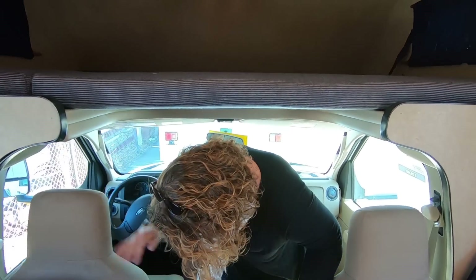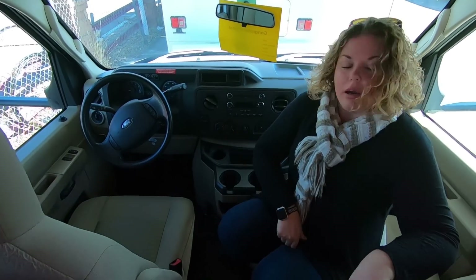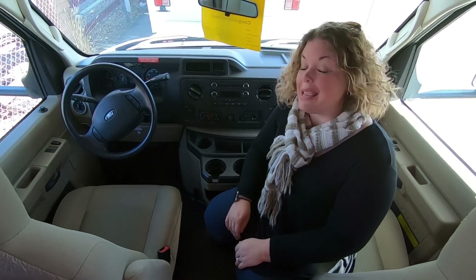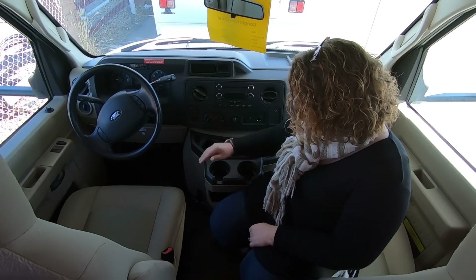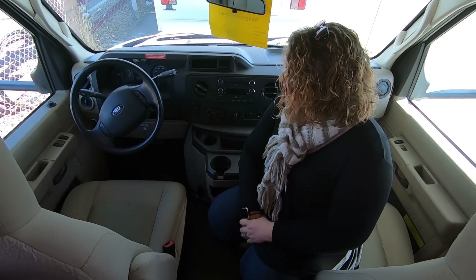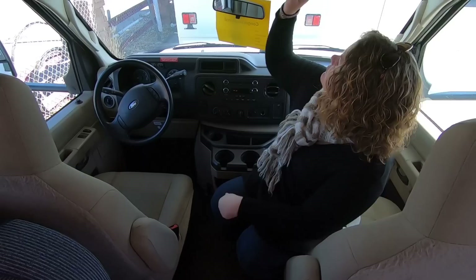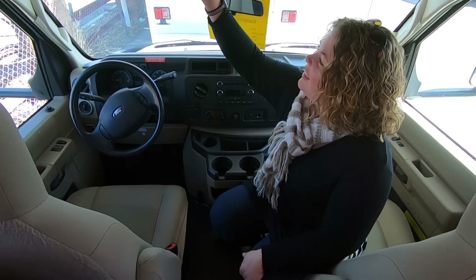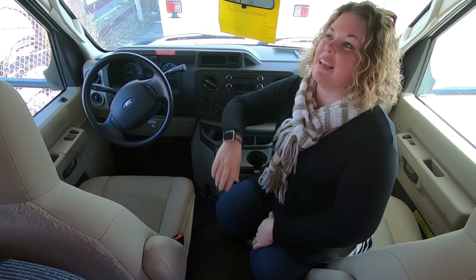The seats up front are still in really good condition and are pretty comfortable. Everything up here is kind of basic — pretty standard, lots of cup holders and that sort of thing. No interior mirror, but that's okay — Erin's not riding up there anyway.